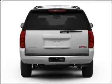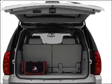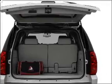Premium wheels lend a distinctive appearance. Treat yourself to a premium sound system. The anti-lock braking system will help deliver you safely to your destination.